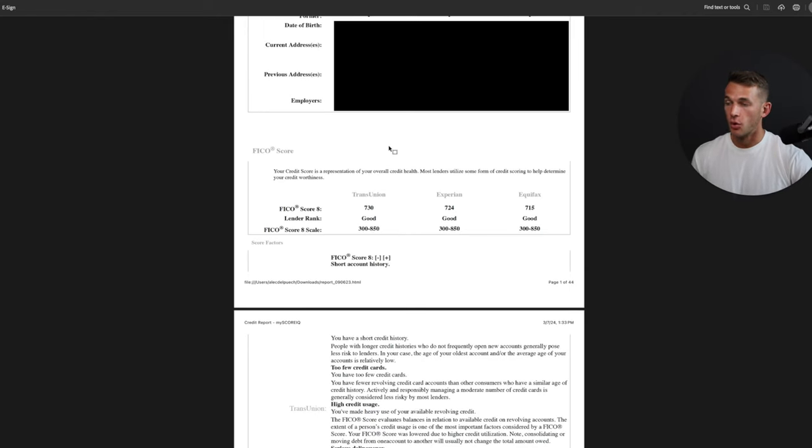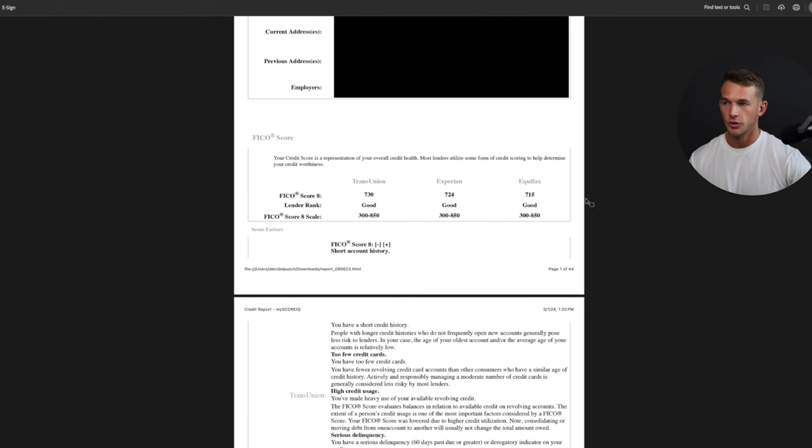Right below, we'll have our actual FICO score. A good score really starts at 700 plus. 720 is a great score — you probably don't have negative items, too many inquiries, or bad utilization. At 720 you usually get really good business funding results. Above 760, you're going to get the best rates overall. 800 plus is really just for clout — there aren't that many additional benefits beyond being able to say you have 800 plus credit.